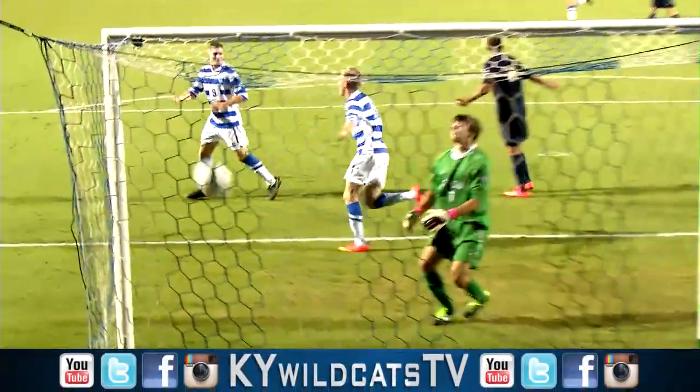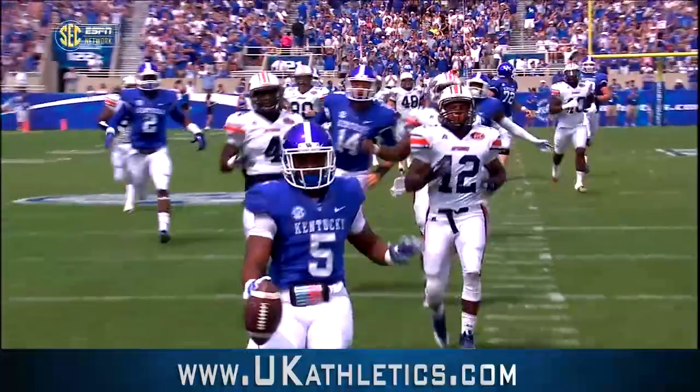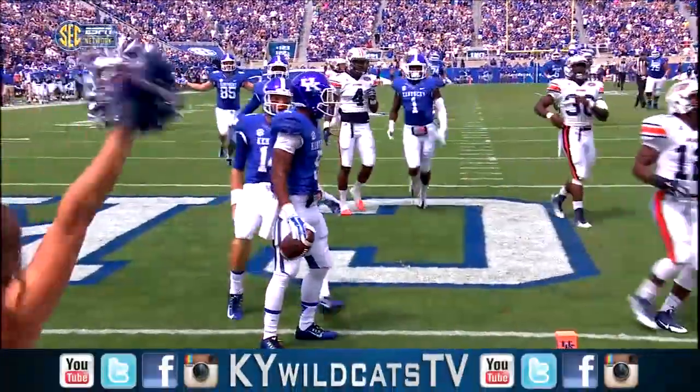Nice ball in the middle, and it's Laird with a one-touch. Big game straight up the middle, and Braylon Hurd — welcome to Kentucky.